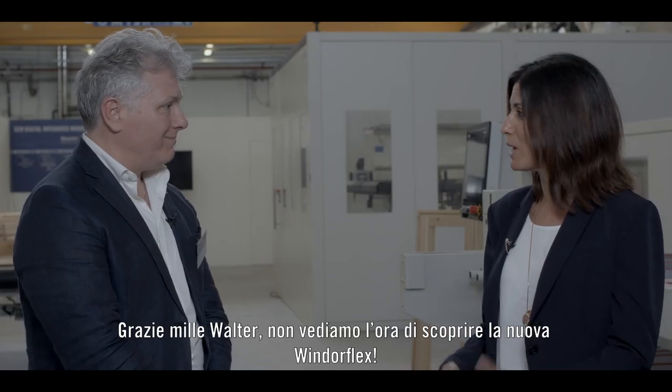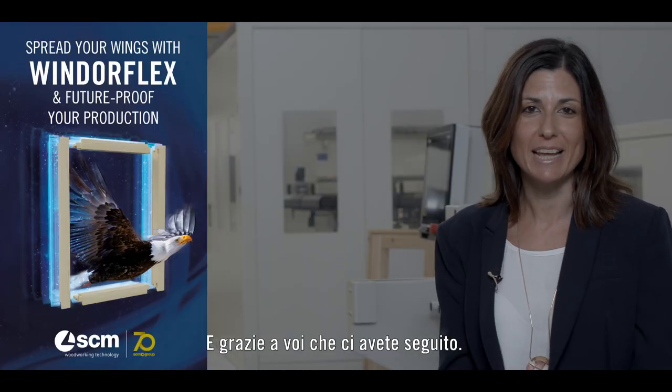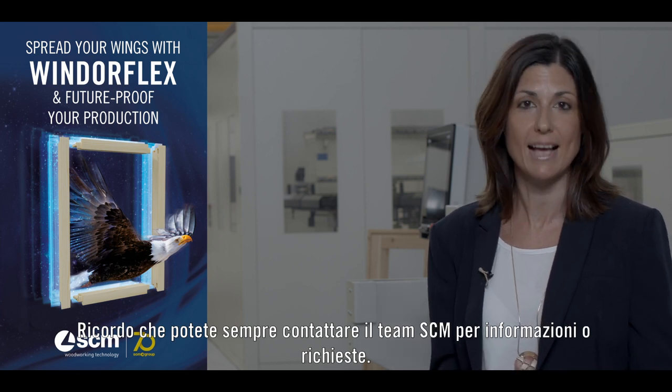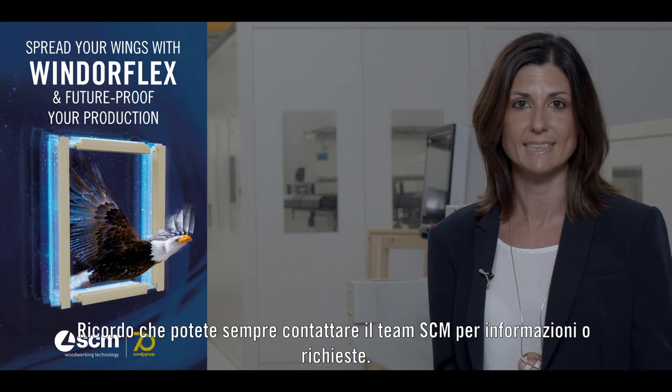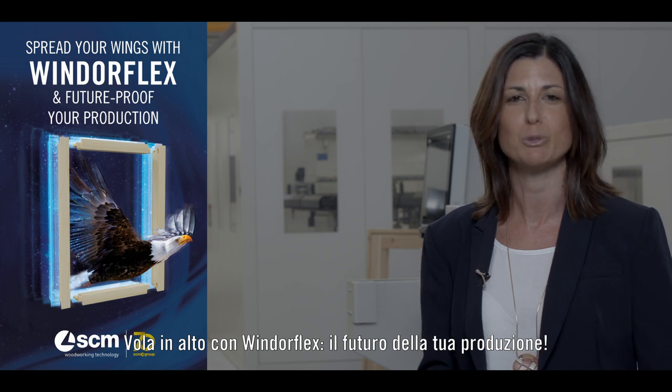Thank you so much, Walter. We are looking forward to discovering the new Windowflex. Thanks a lot, and thank you to all our viewers. I remind you that you can always contact us and our SCM team for any further information or requests. Spread your wings with the Windowflex and future-proof your production.